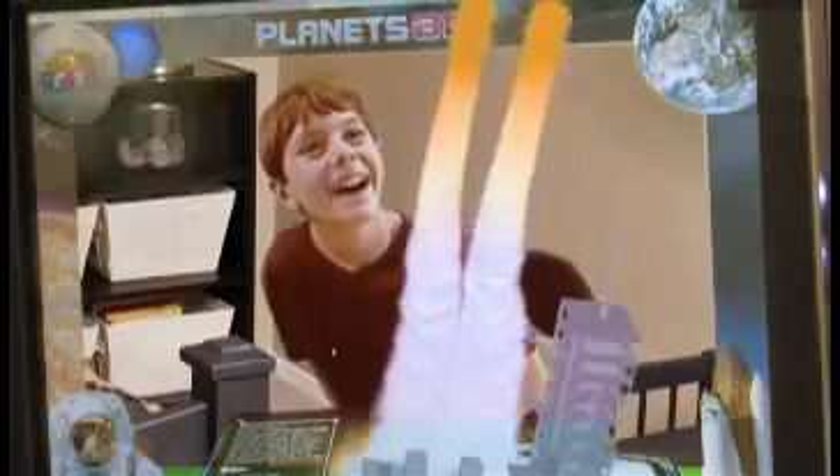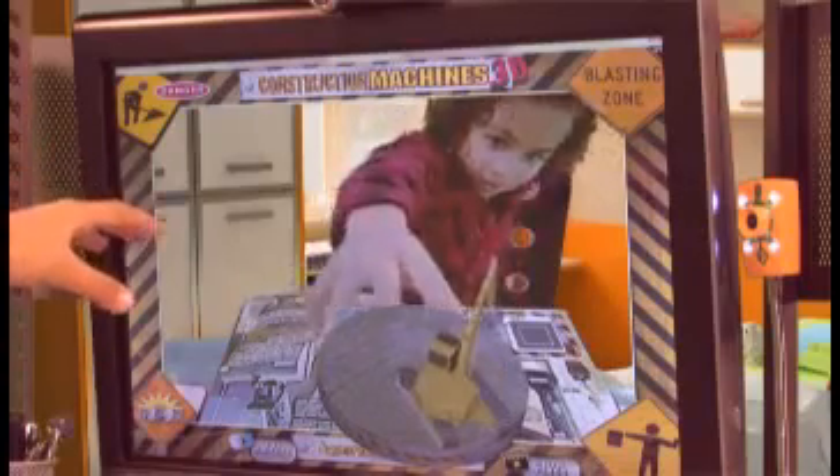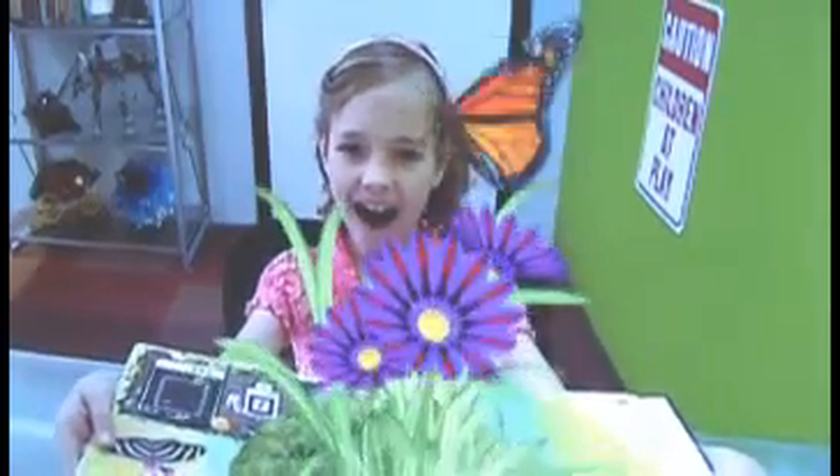Are your kids tired of the same old books? Welcome to the 3D interactive universe of Pop R Toys. You can play with 3D planets, princesses, trucks, or bugs right in the comfort of your own home.